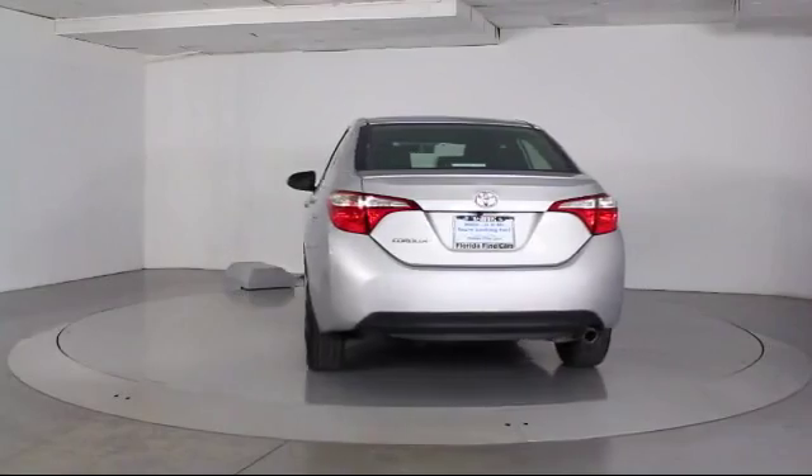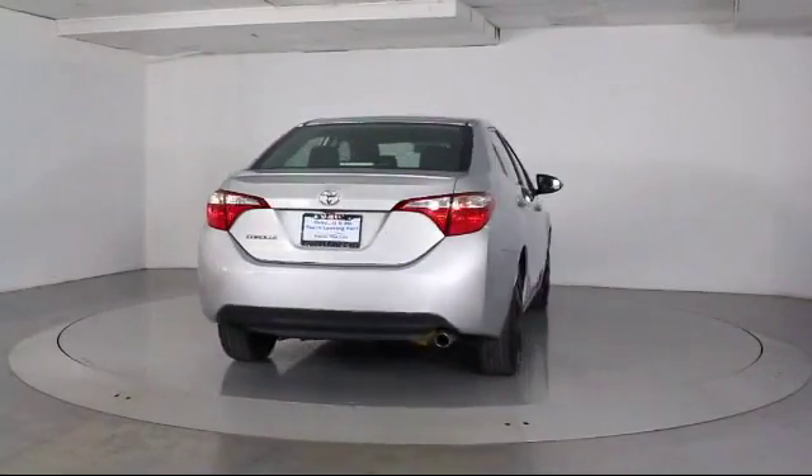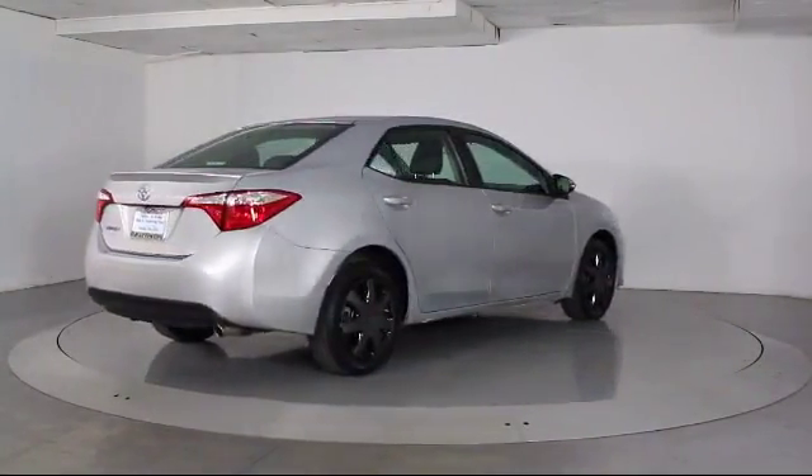Additional features include anti-lock braking, a telescoping steering wheel, and bucket seats. The vehicle has less than 45,000 miles on the odometer.